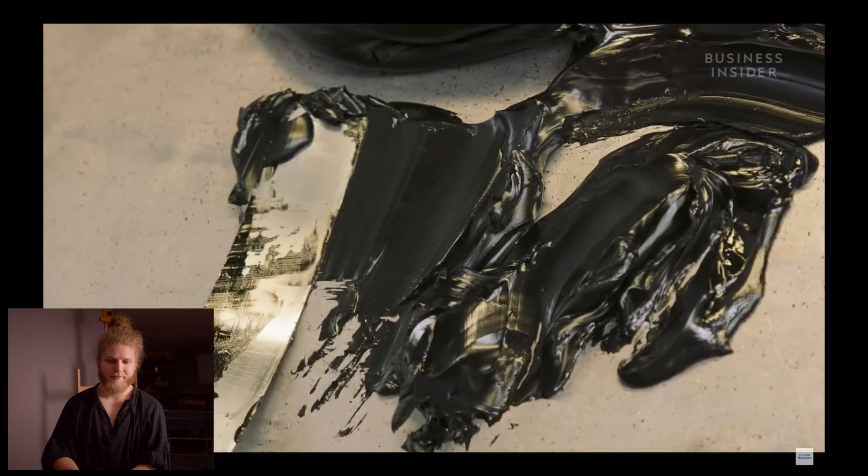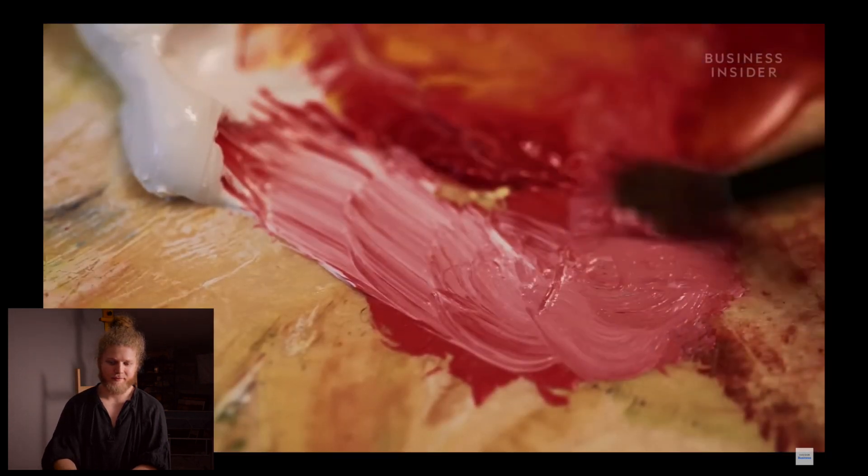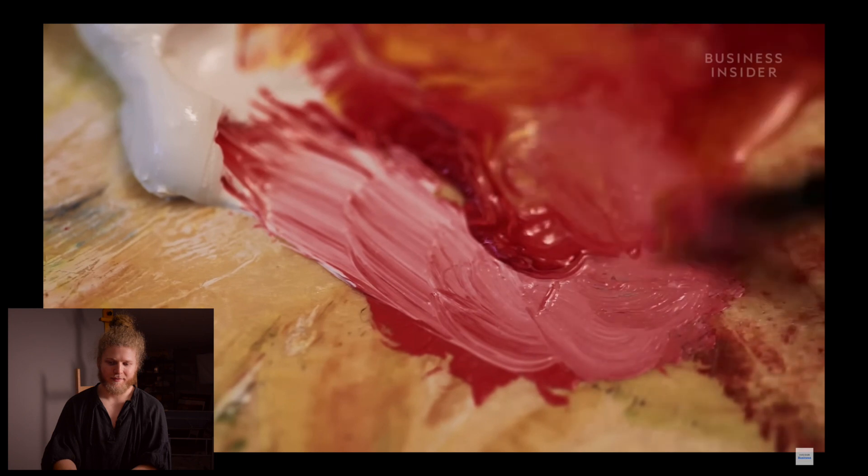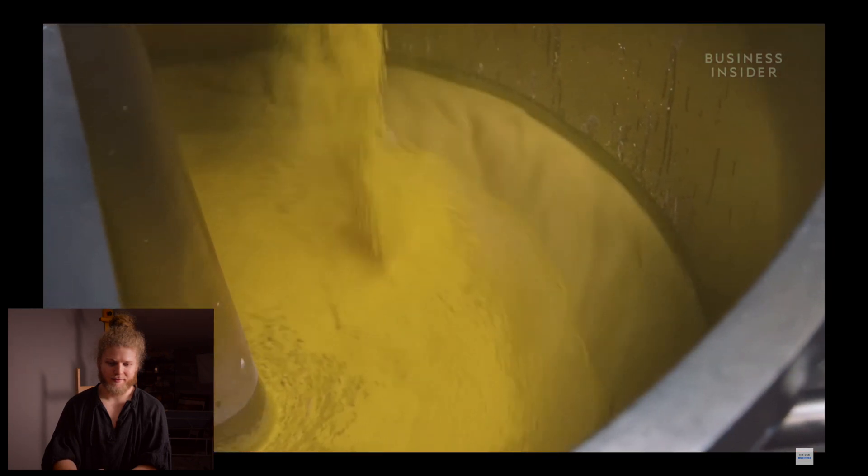Oil paint has been used for hundreds of years. It's made from a drying oil like flaxseed and pigment, sometimes with fillers and thickeners added. When mixed and crushed, these ingredients bind and thicken to form a permanent paint.